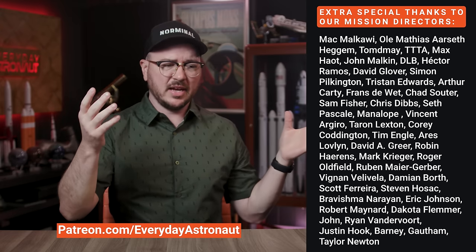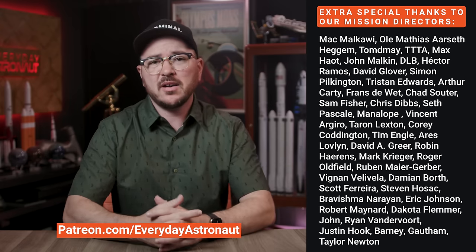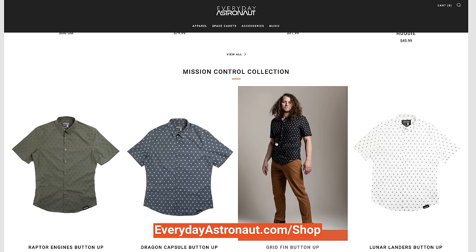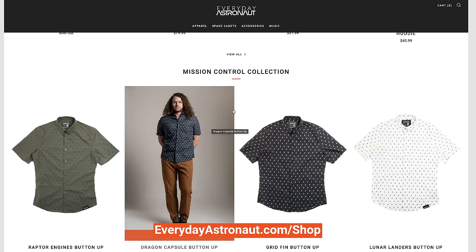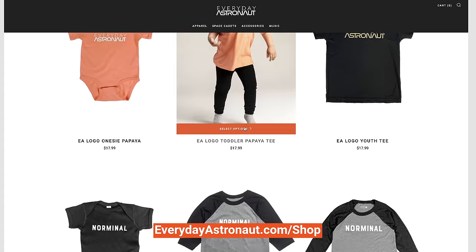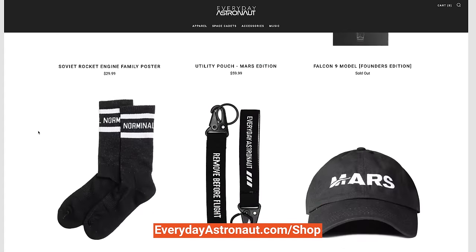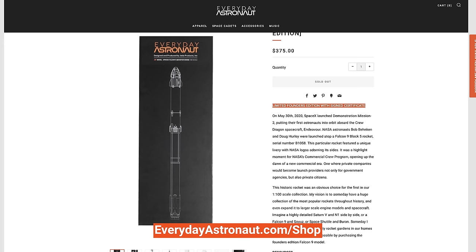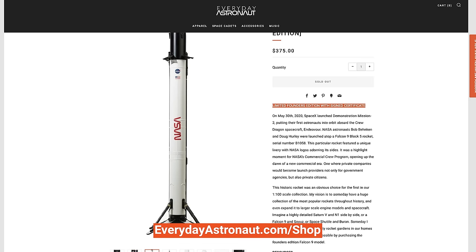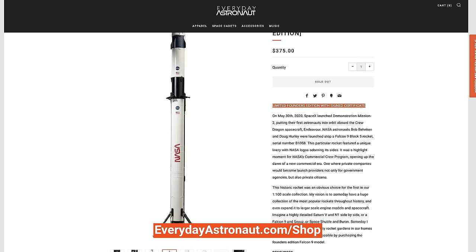If you want to show your support and gain access to our Discord channel or early access to videos, head on over to Patreon.com/EverydayAstronaut. And while you're online, be sure to check out all the incredible new things in our web store — such as these dresswear shirts with patterns including grid fins, dragon capsules, and lunar landers — plus cool stuff like new merch for tiny humans under our space cadets section, some normal socks, or our 1-to-100 scale Falcon 9 model rockets. Find it all at EverydayAstronaut.com/shop.